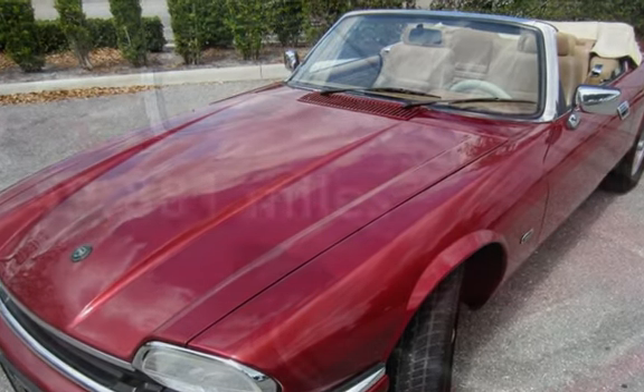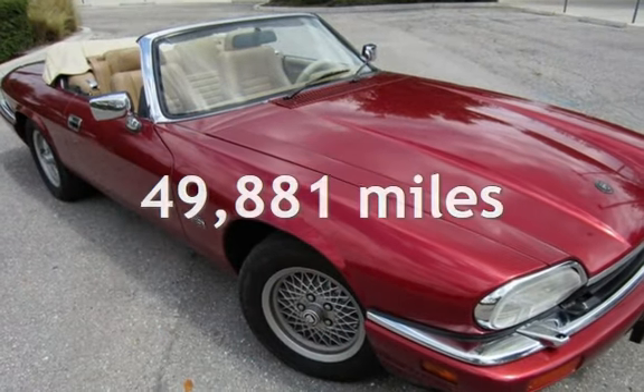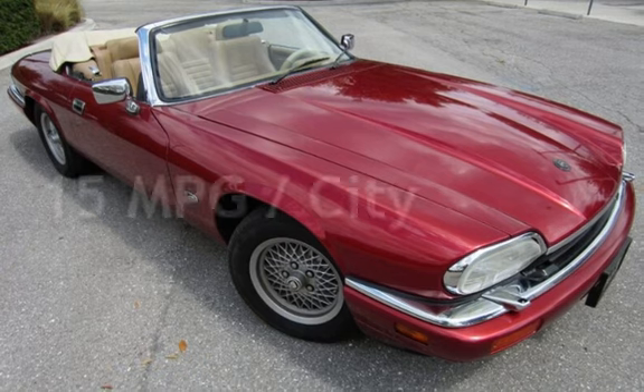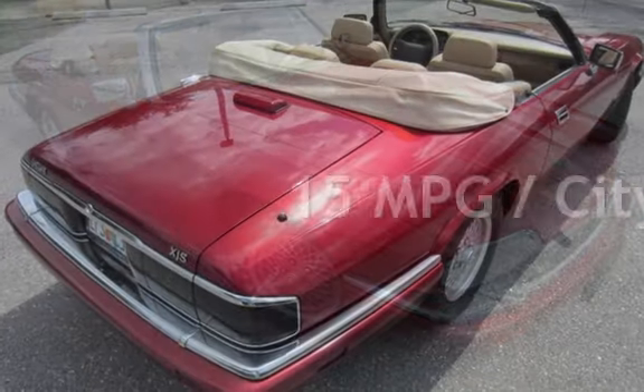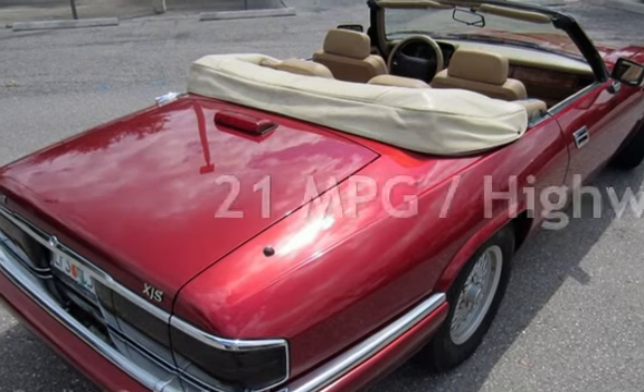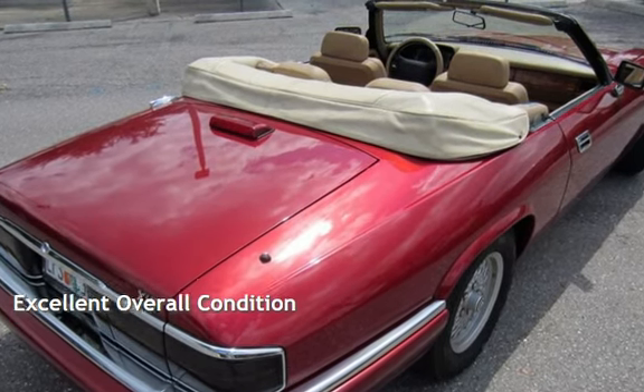This Jaguar is a great value with less than 50,000 miles on the odometer. Estimated fuel economy for this vehicle is 15 miles per gallon in the city and 21 miles per gallon on the highway. This vehicle is in excellent overall condition.